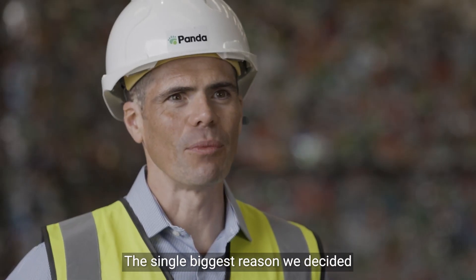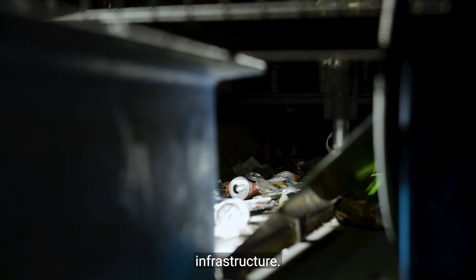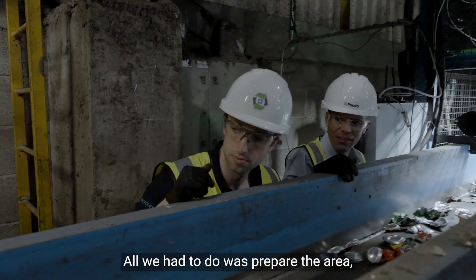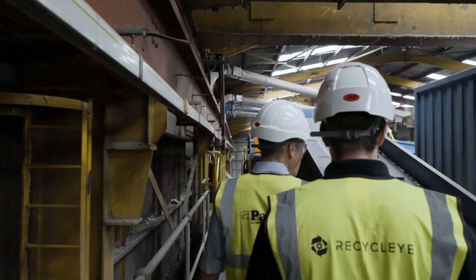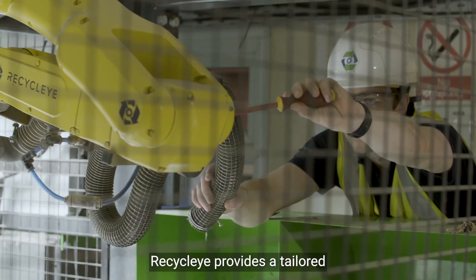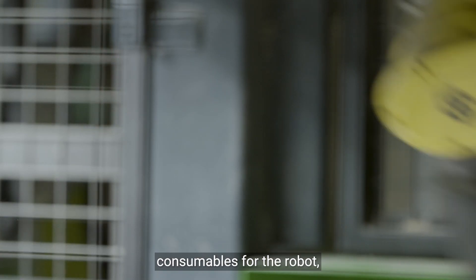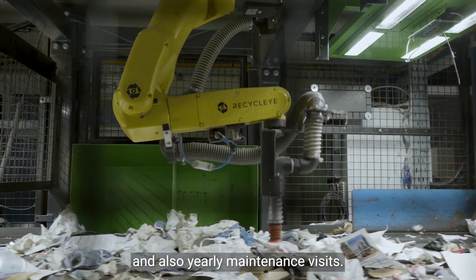The single biggest reason we decided to go with Recycleye is they fit their machine into our existing infrastructure. The installation process was carried out over two weekends out of production hours within our schedule. All we had to do was prepare the area — Recycleye handled on-site support and also provides yearly maintenance visits.